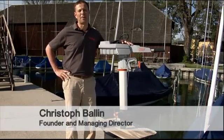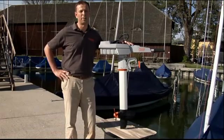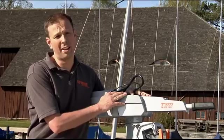Hi, I'm Christoph Ballin. I'm one of the founders and managing directors of Torquedo electric outboard motors from Starnberg in Germany.